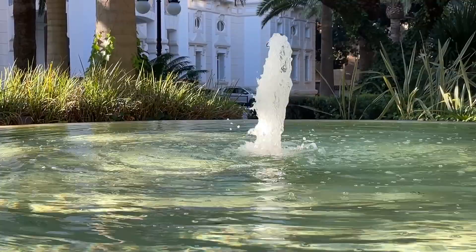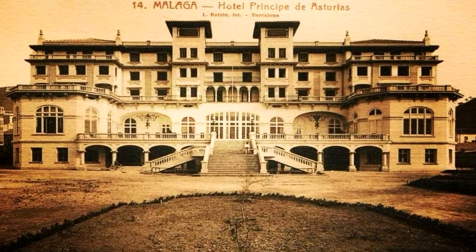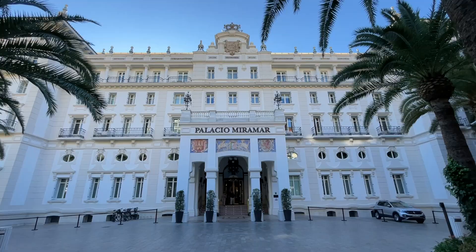We chose the historic Palacio Miramar Hotel as our residence for the week and we couldn't have done better. By European standards, this gorgeous hotel is fairly young, opening its doors in 1926.